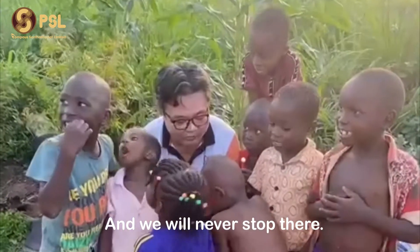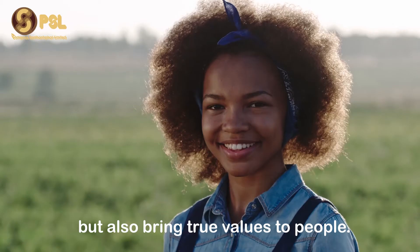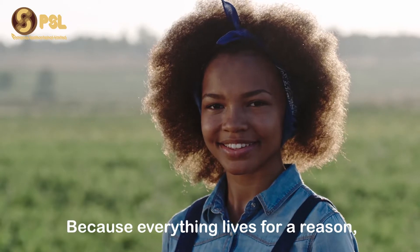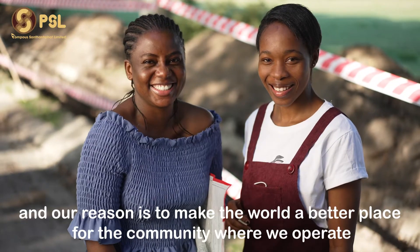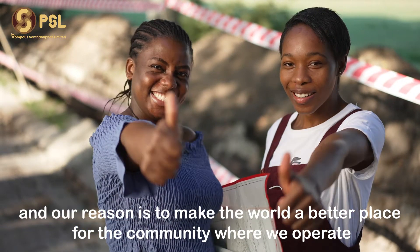And we will never stop there. We will keep striving to not only create better products but also bring true values to people. Because everything happens for a reason, and our reason is to make the world a better place for the communities where we operate.